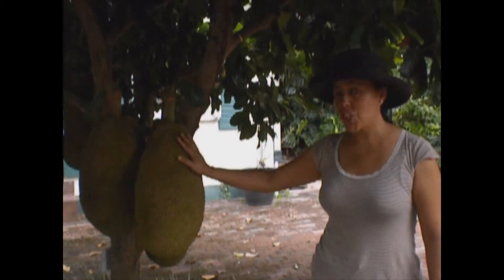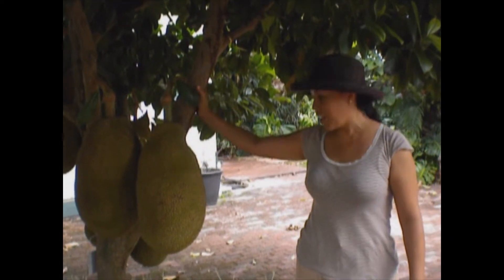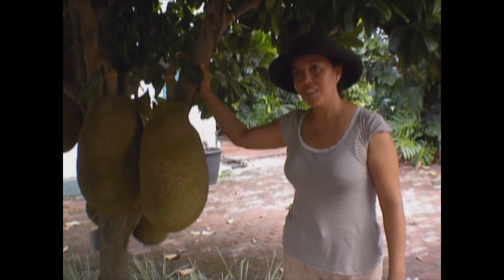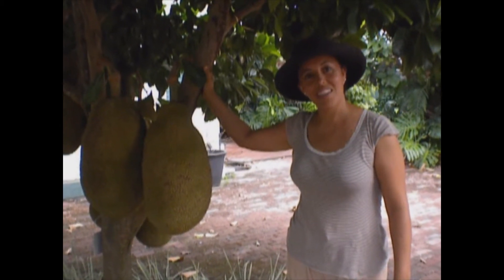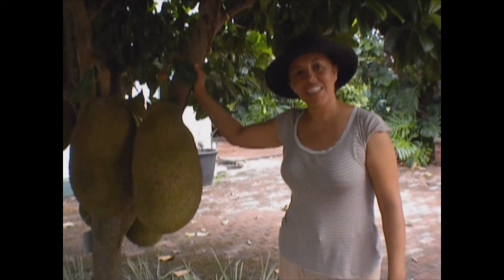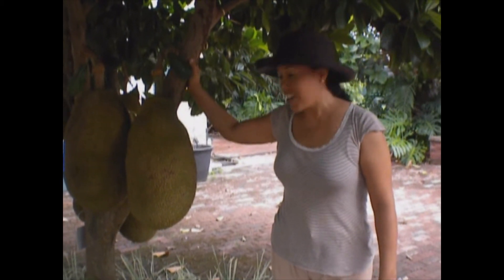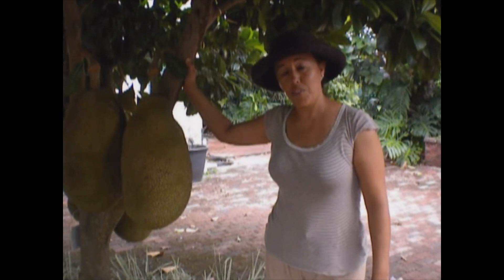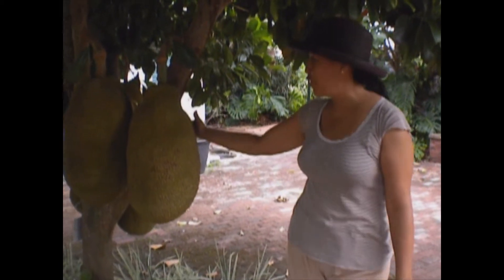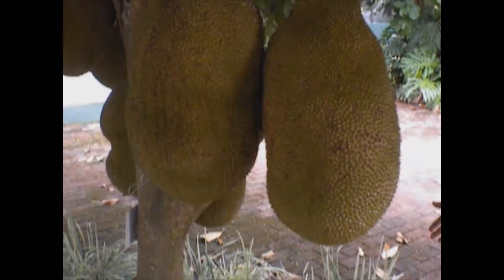We have a jackfruit collection, and especially this tree — I love it. This is a Dan Rasimi, and we are promoting this tree for homeowners. It will be just wonderful as a conversation piece. Everybody can have a tree like that in their backyard and be able to talk about how impressive the fruit is, how abundant it is. Look at how many fruits there are!